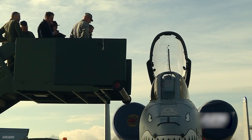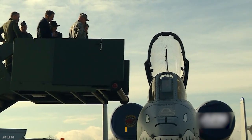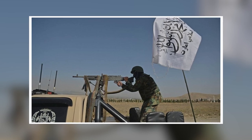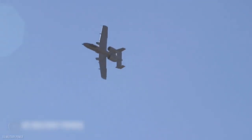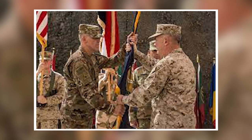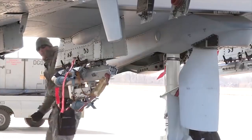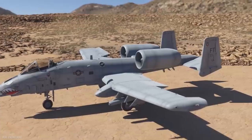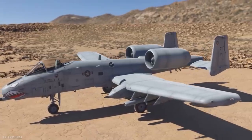However, after barely a month in theater, there was mounting demand to return the Black Snakes to Kuwait to participate in the expanding counter-ISIS operation. The A-10s were put into combat missions almost immediately, a move that would serve to highlight the A-10's value to top military authorities. The OIR mission evolved over time, and a series of Warthog squadrons were called upon to assist with close air support and combat search and rescue for coalition operations.